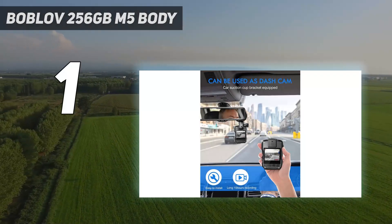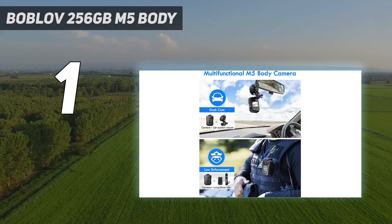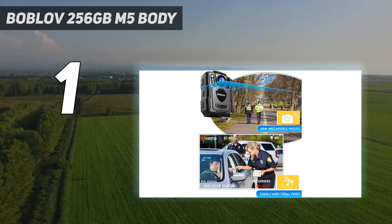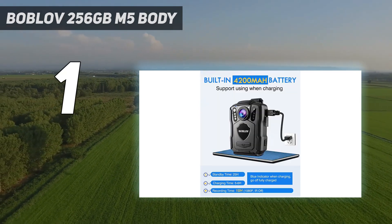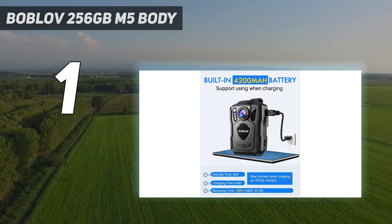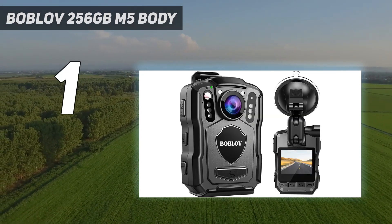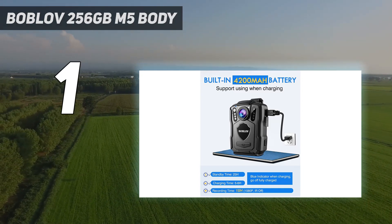And number 1: Boblov 256GB M5 Body. Similar to the M5, it features a 4200mAh battery with 5-6 hours charge time, 15 hours of recording, and 25 hours of standby. It includes GPS, a car suction bracket, 2560x1440p at 30fps video recording, 48-megapixel photo taking, and built-in 6-piece IR lights for nighttime use. The key differentiator is the 256GB storage capacity.